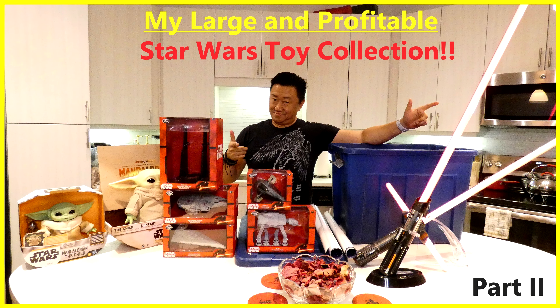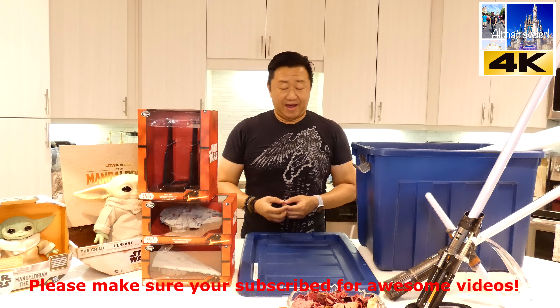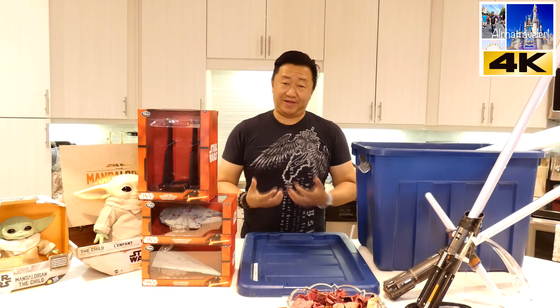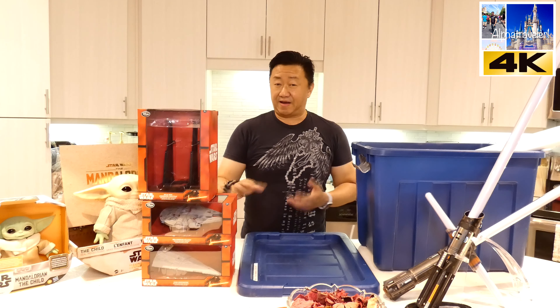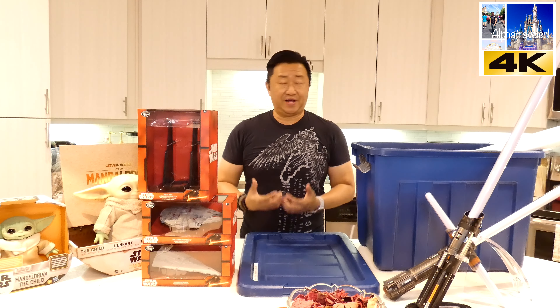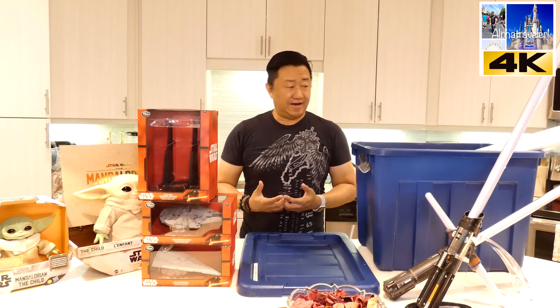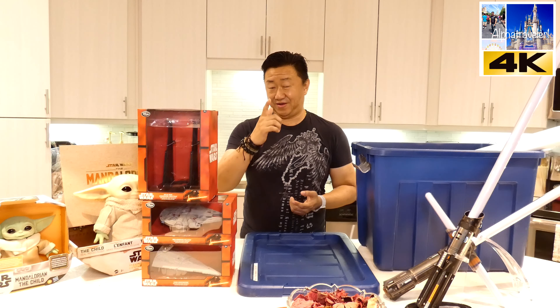Hello my friends and welcome back to our channel. If you're not subscribed please do so now so you won't miss another great video. And if you are already subscribed, thank you for being part of our subscriber family. Now let's go — welcome back to the channel and welcome to the second installment of the Star Wars collection, where we're going to show you some really cool stuff today, including posters that will really blow your mind.